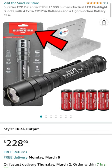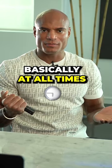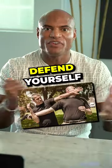Every woman needs a fight light. Here's the Surefire E2D Defender — I call it the fight light. I keep this with me basically at all times. And the beauty of it is, one, it's titanium and it's got these little ridges, so when you need to get crazy and defend yourself, it's right there.